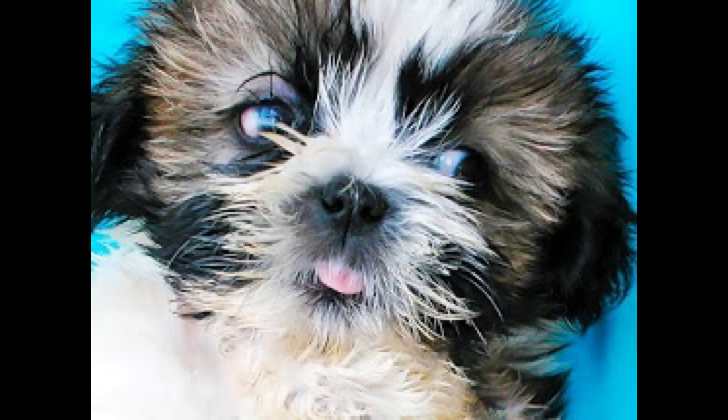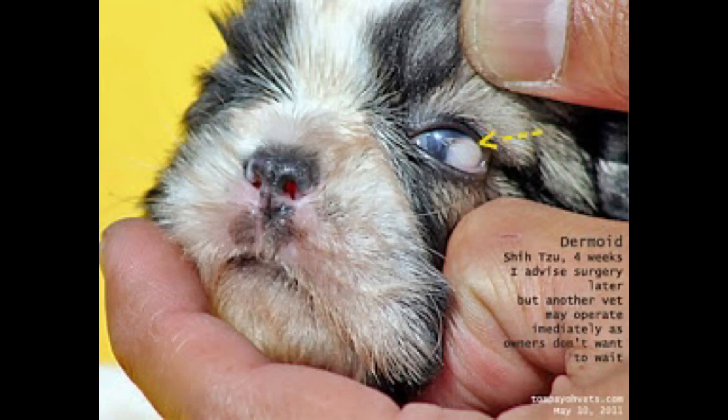From the Pyrovet case files over the past 40 years, the Shih Tzu breed has the most incidence of ocular dermoid. Dermoids are non-cancerous masses containing skin, hairs, and fat.